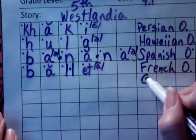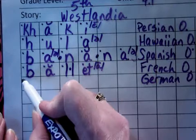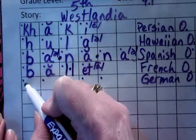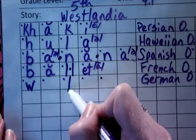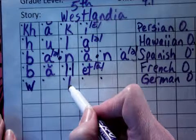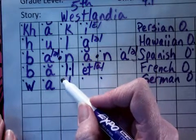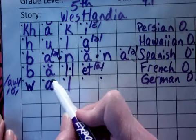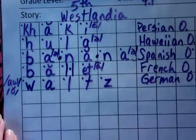The next word is of German origin. Waltz. Sounded out: wuh, ah, l, t, z. An A followed by an L or even a silent L says the 'aw' sound. So it's spelled with an A but it says 'aw,' like A-W or short O — the aw sound. Waltz.